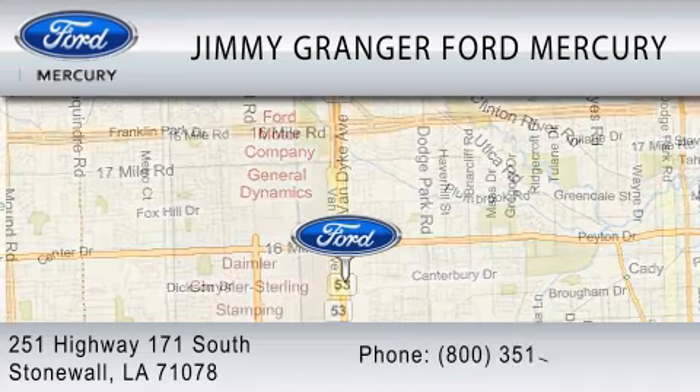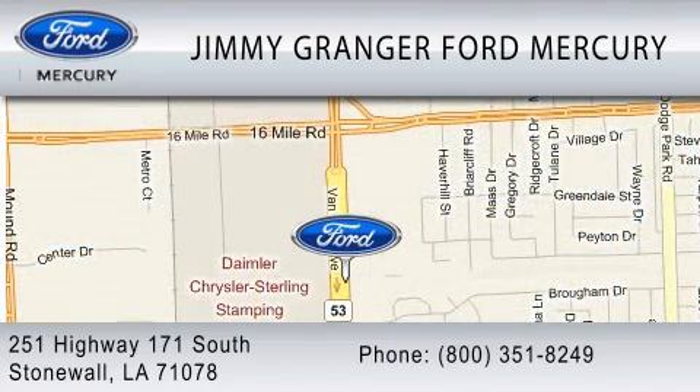Jimmy Grange Ford is a cool place to buy a car. You can contact us at 800-351-8249.